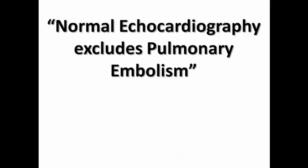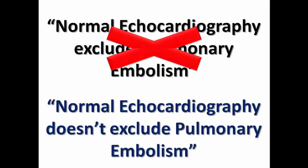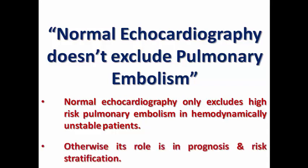So returning to the question at the start of this video — it is completely wrong. Normal echo does not exclude pulmonary embolism. It only excludes high-risk pulmonary embolism in which the patient is hemodynamically unstable. Otherwise, its role is in prognosis and risk stratification. If I need to exclude the possibility of PE, I need to go for CT pulmonary angiography.